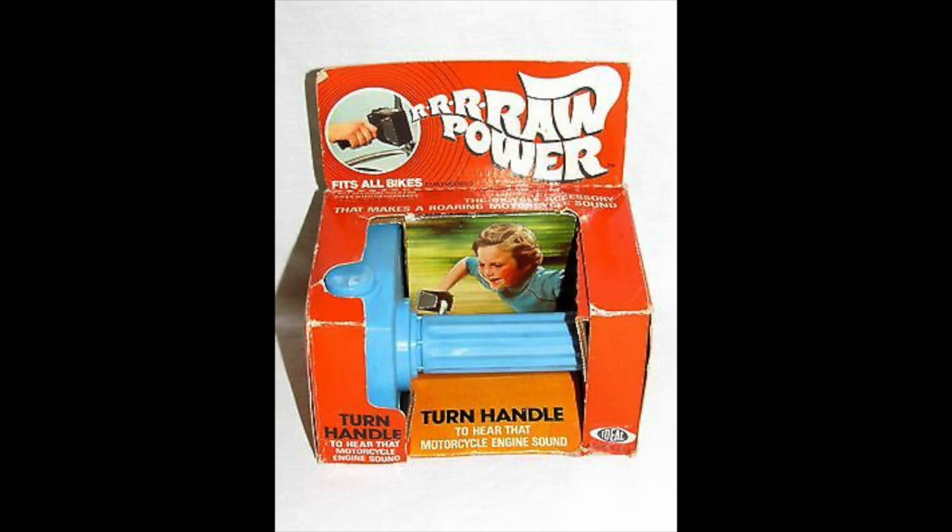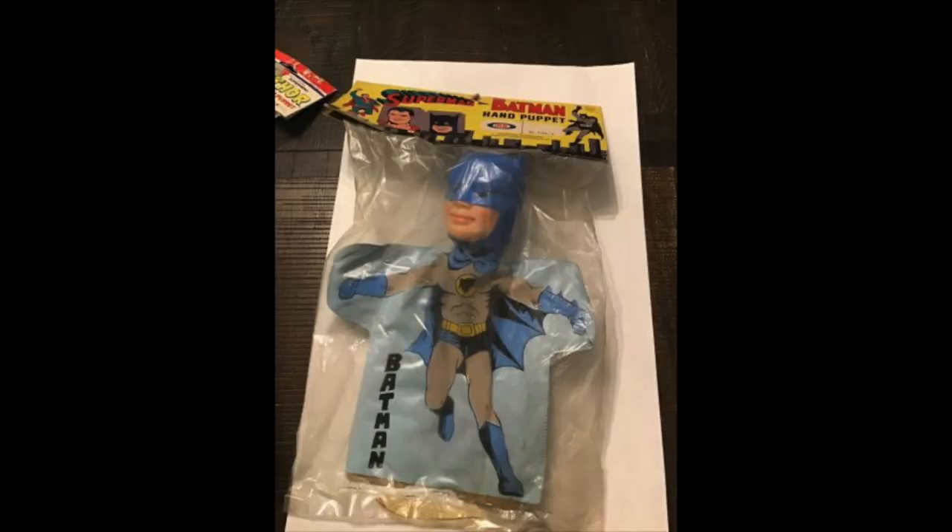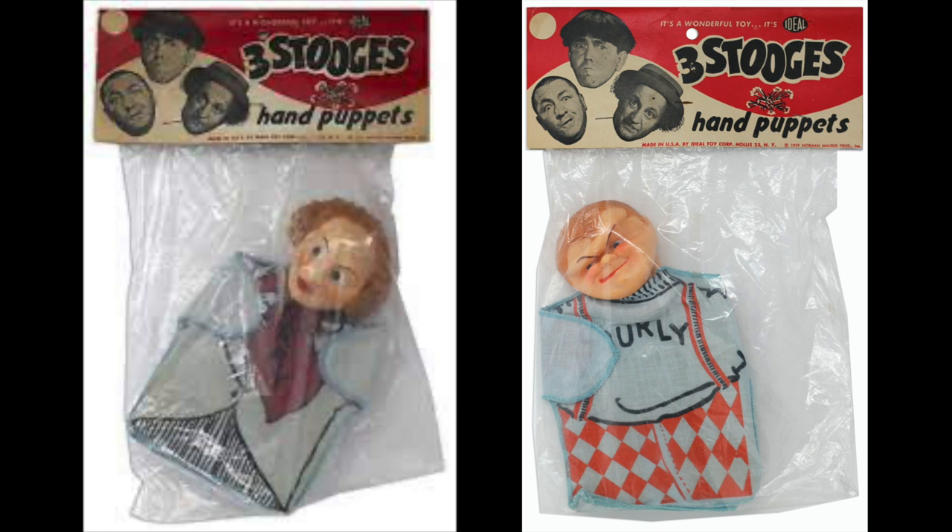A toy line that kind of freaked me out as a kid — not just from Ideal but from any company — was a puppet that was a piece of cloth with a big plastic head on it. I hate seeing these things. I had a Mickey Mouse one as a kid and my grandma's dog hated it just as much as I did. But Ideal made some, and as you can see here, they made superhero versions — Superman, Batman, and believe it or not, the Three Stooges.